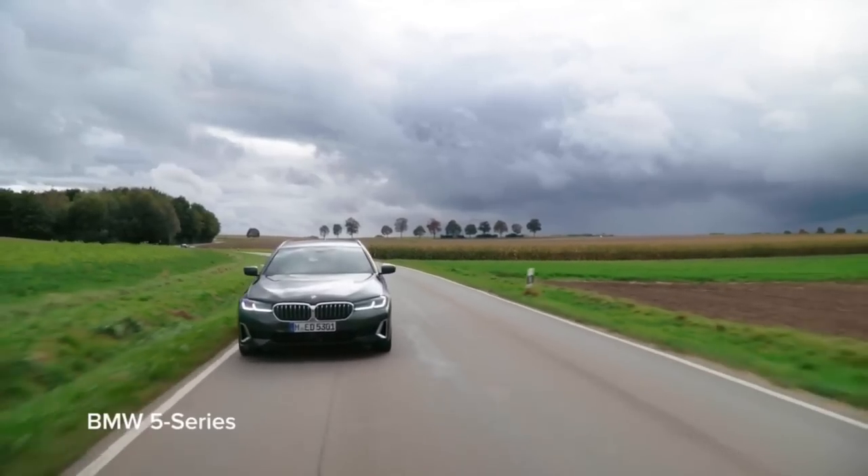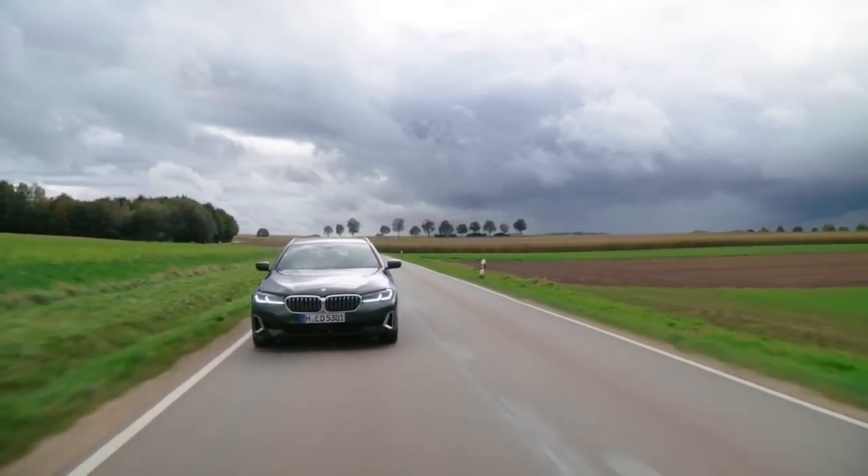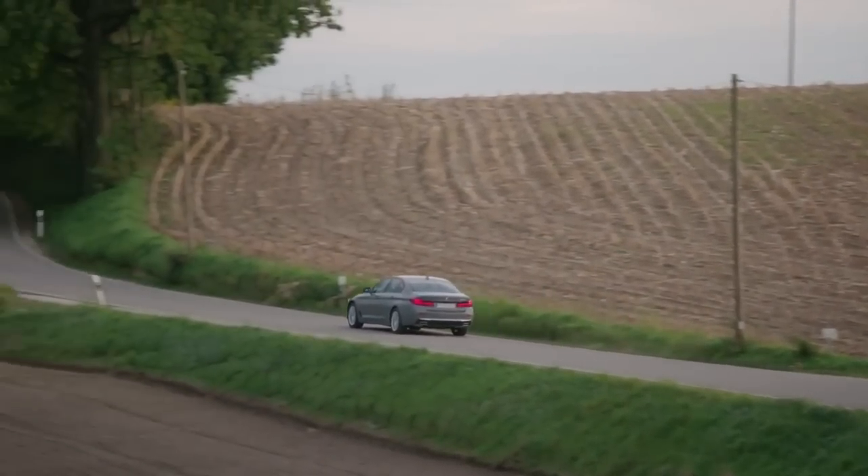Overall, the 2024 BMW 5 Series is one of the safest cars on the road, with a slew of modern safety systems that provide drivers and passengers alike peace of mind.